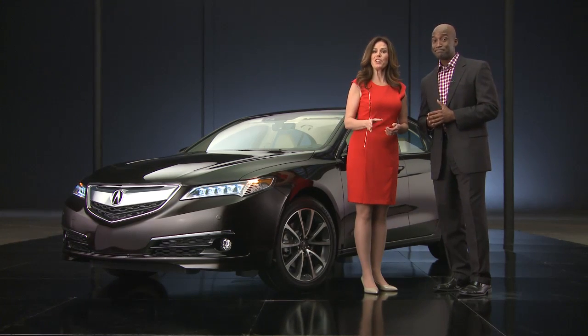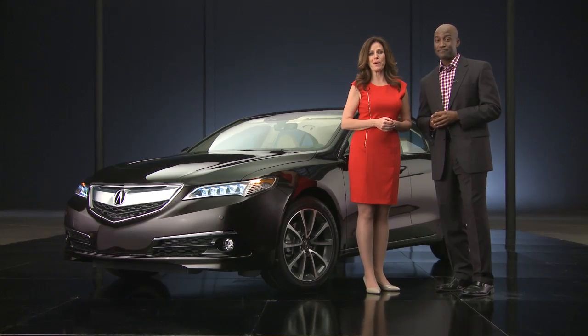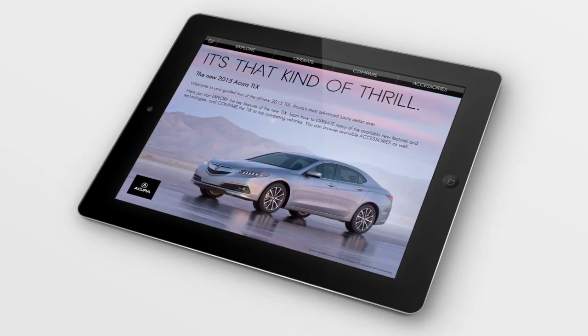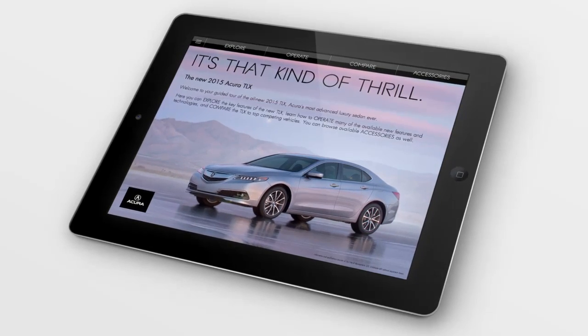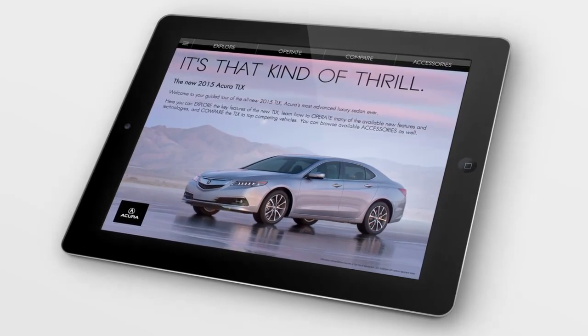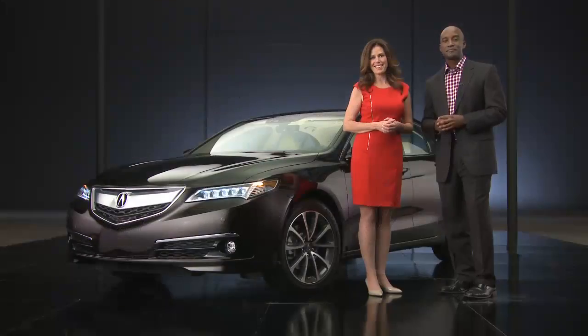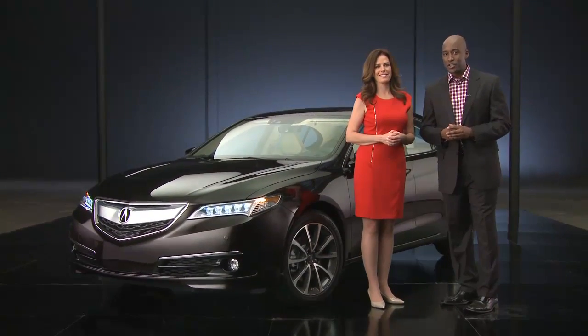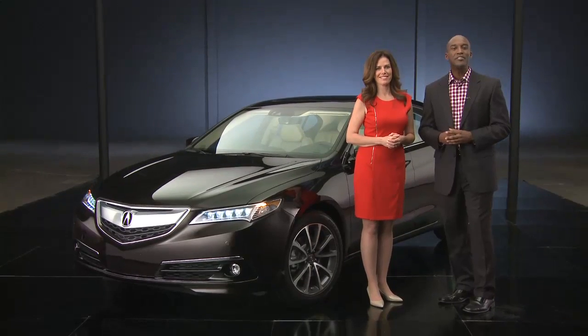You can continue to find a lot more information about this new TLX by accessing a great app called the 2015 TLX Virtual Tour. It's a free app available for mobile devices. I'm Mary Curran, and I'm Blair — enjoy this look at the 2015 Acura TLX.